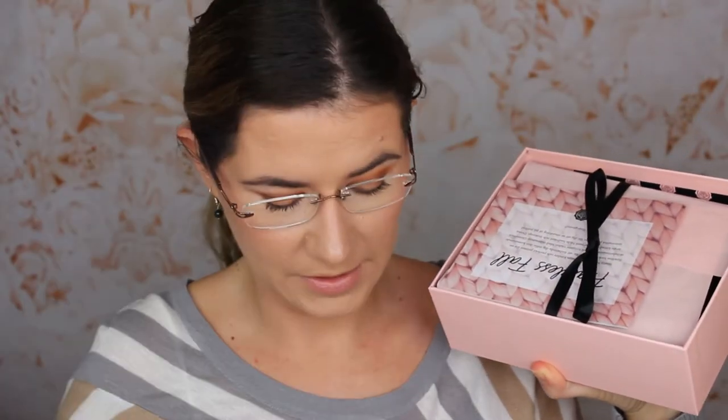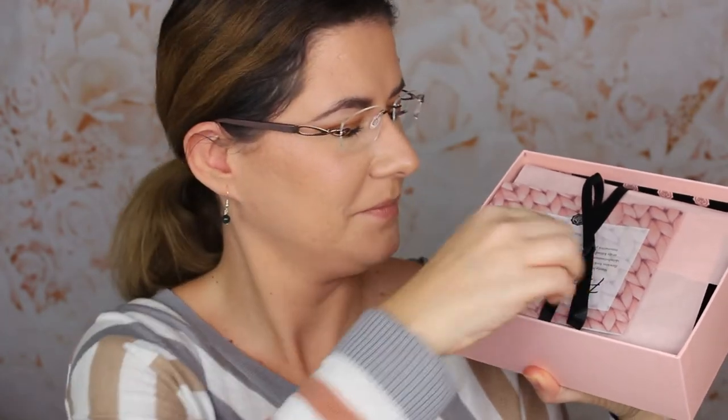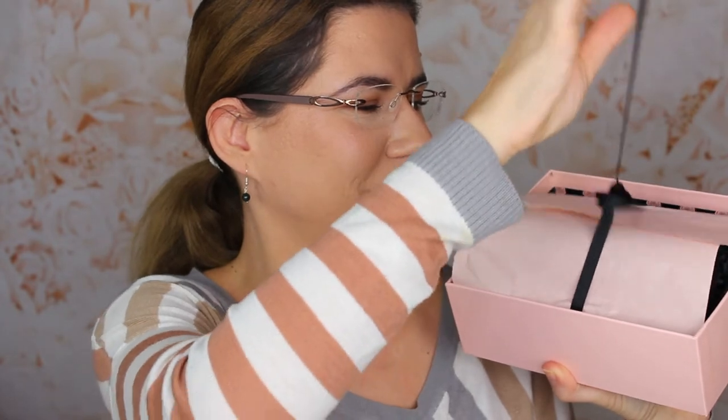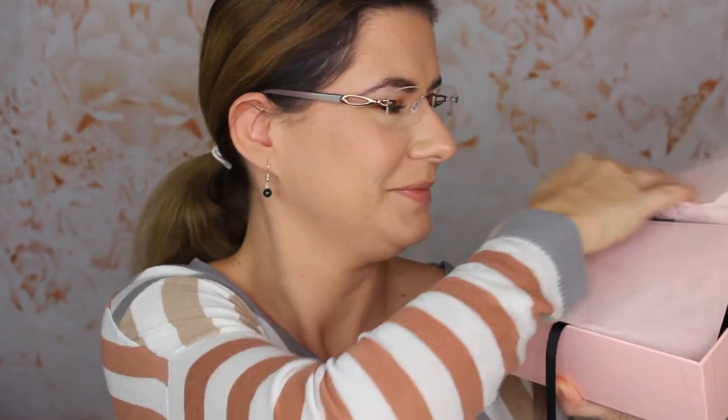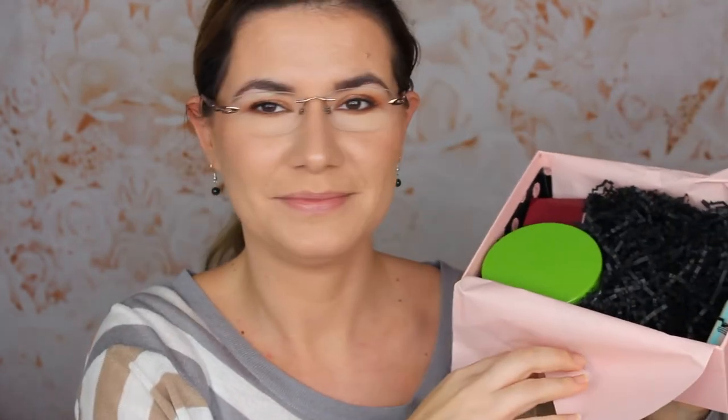It's heavy. I hope it's not another shower gel or shower cream, but it's heavy. There is the card. Something smells — I think there is something for shower.